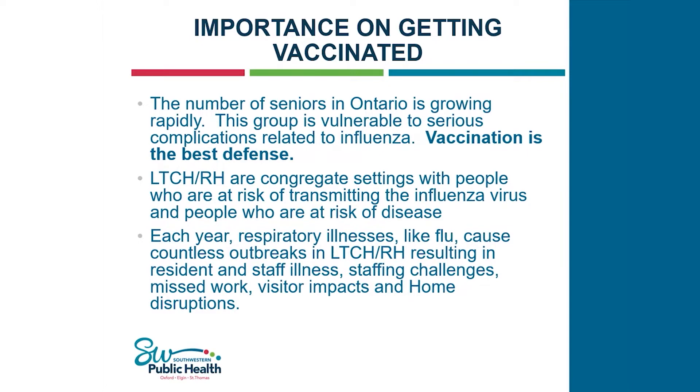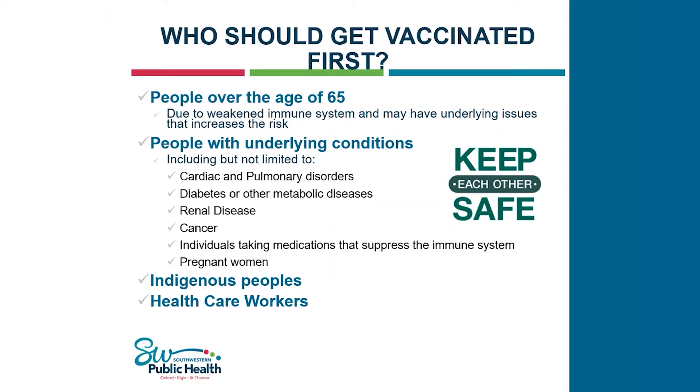Who should get vaccinated first? For the month of October: anyone over 65, those with high-risk health conditions, Indigenous people, and health care workers. In Oxford and Elgin, all flu vaccine has arrived and been packed if your order is in, so everyone has had the opportunity to pick up their vaccine and immunize. In November, flu vaccine will be available for the general population.